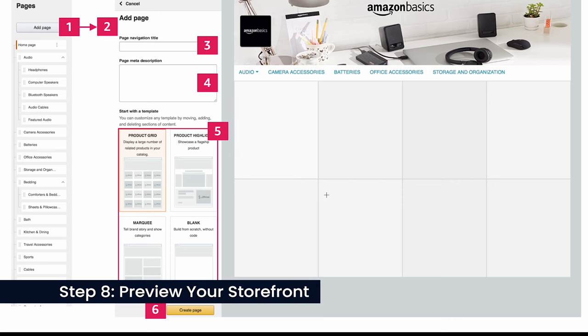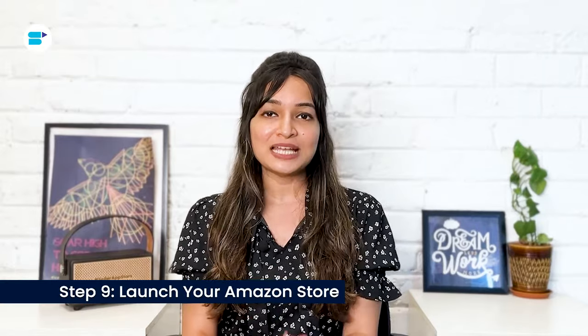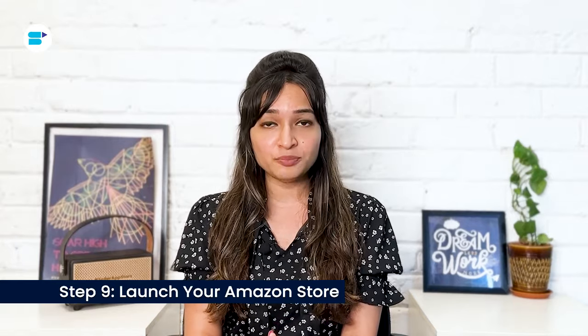Before making your Amazon Store public, preview it to ensure everything looks and functions as intended. Click Preview from the navigation bar above the Store Builder to see how your store will appear on Amazon. You can also interact with your storefront to confirm all elements such as links work correctly. Consider seeking feedback from others by inviting them to preview your store. Once you have finalized your Amazon Store, select Submit for Publishing from the navigation bar. Amazon will then review and approve your storefront, typically within 72 hours.